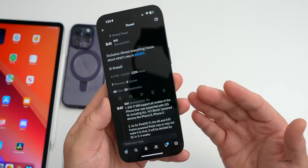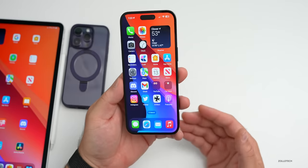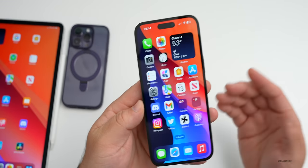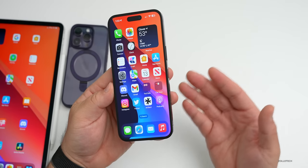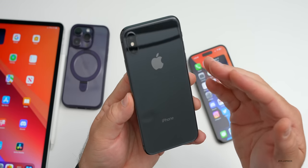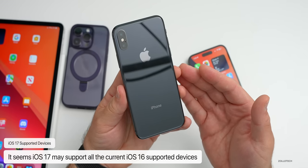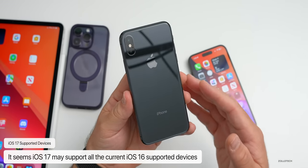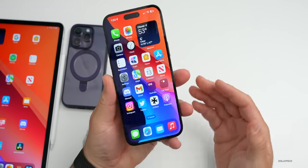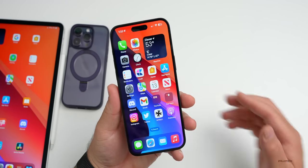Now keep in mind this is subject to change and could be incorrect, but some of the features are big, some are small. The first thing is the supported devices. There's been conflicting rumors — some said devices will lose support, others said there's no difference. According to this source, iOS 17 will support iPhone 8, 8 Plus, and iPhone X. It could drop support for some iPads with A9 and A10 Fusion chips, but that's uncertain. We'll expect to see everything revealed at WWDC in June.